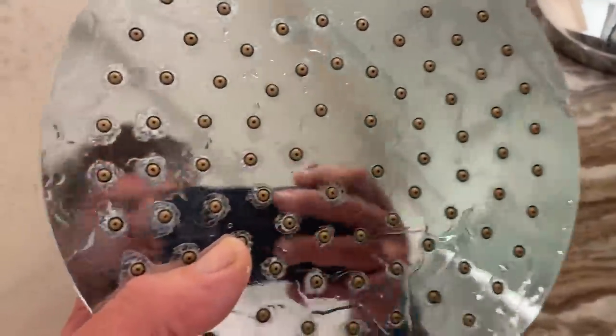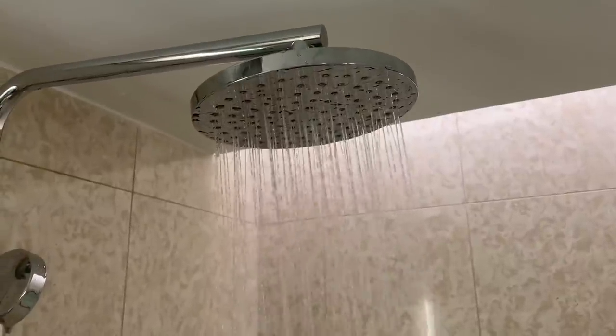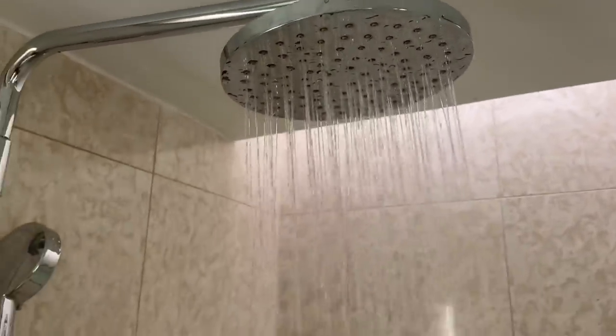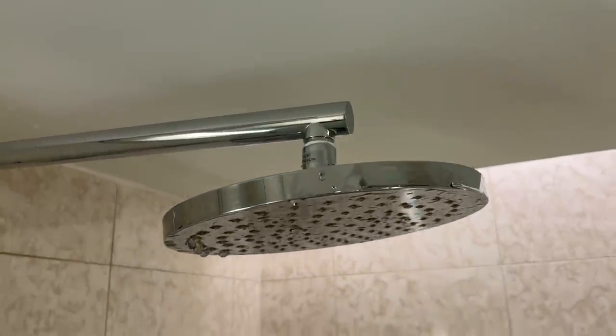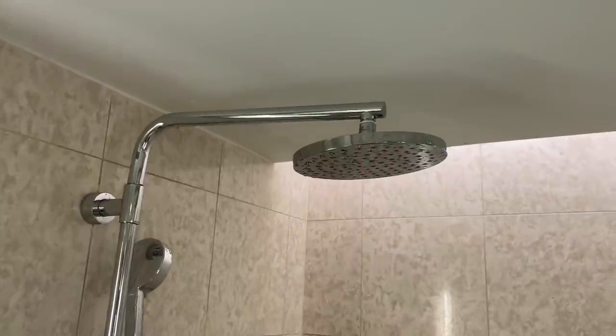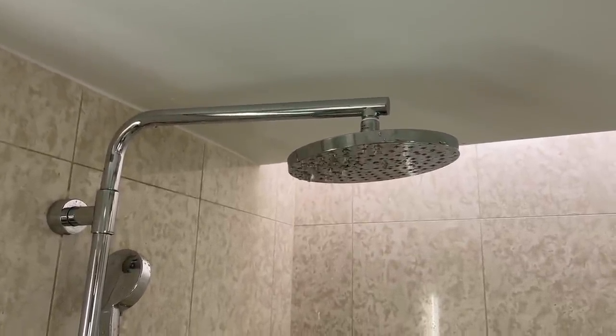It feels kind of flimsy and cheap. Let's put this back on and see if we have better results. Would you look at that? It's noticeably better. See how easy that was? All you need is a little screwdriver and a channel lock to solve the problem. Quick little helpful video — get better shower pressure in your hotel room. Facts.